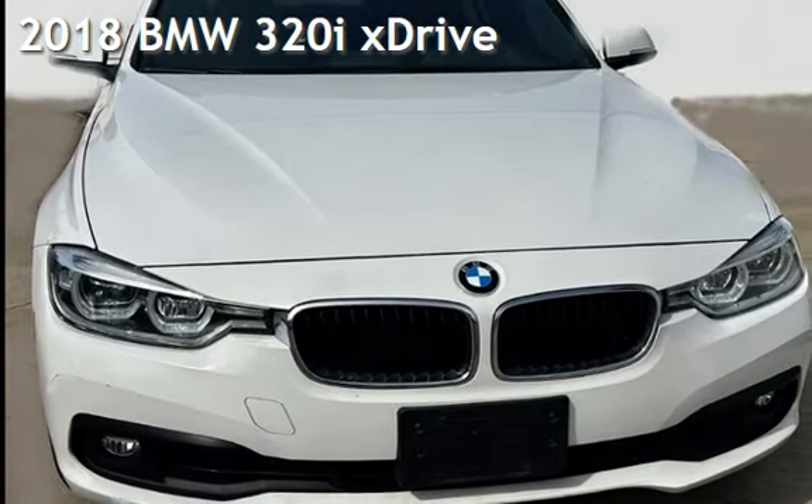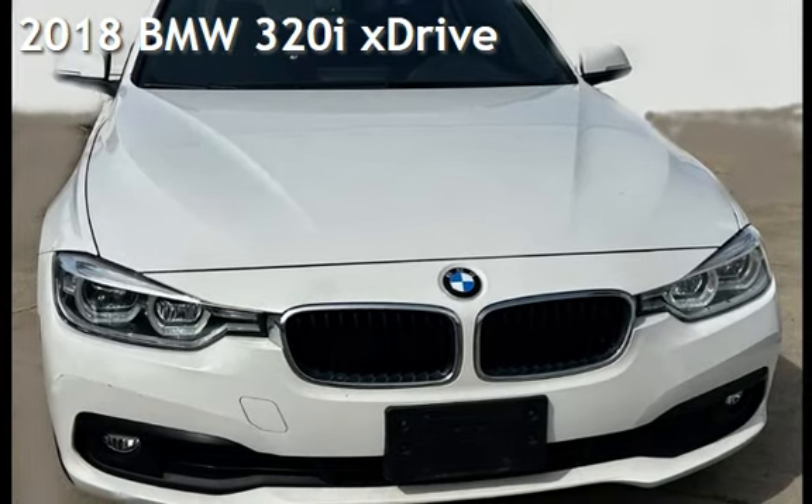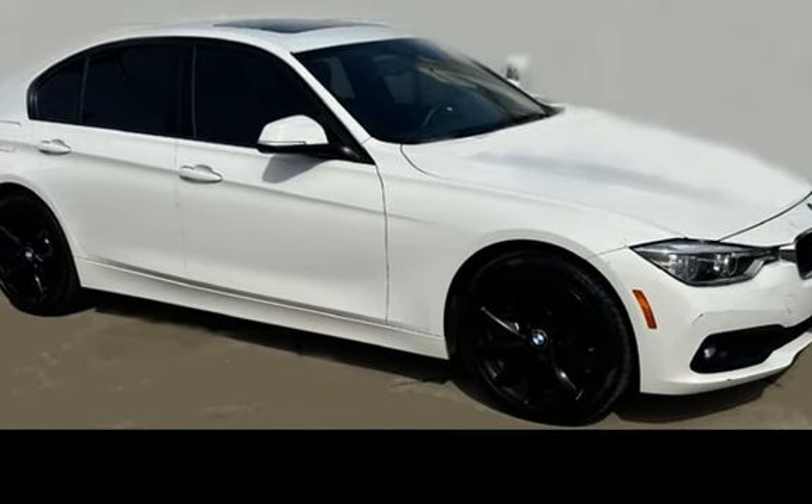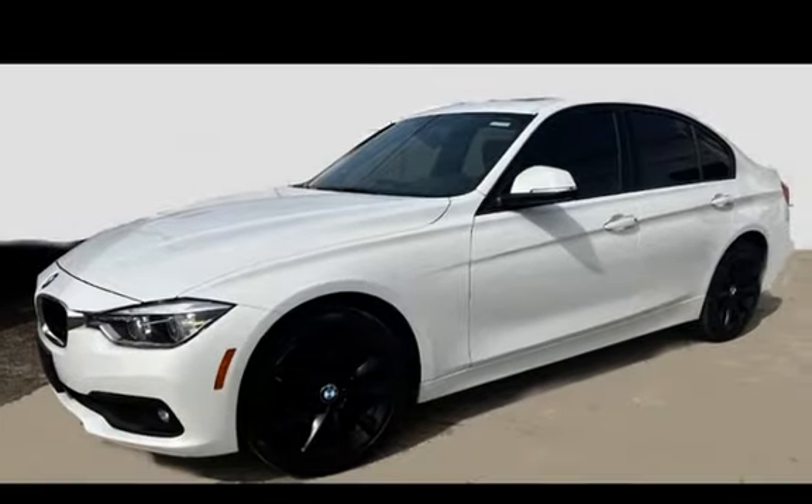Presenting a pre-owned 2018 BMW. This four-door sedan has a four-cylinder, 2.0-liter i4 engine, with all-wheel drive, and an automatic transmission.